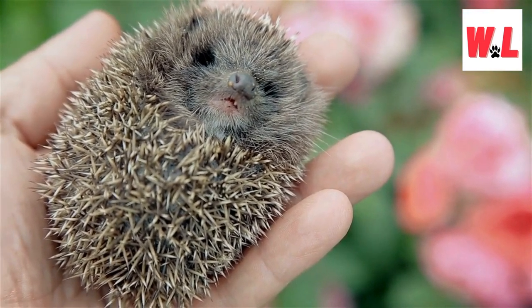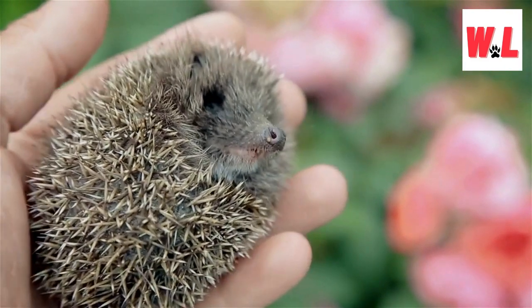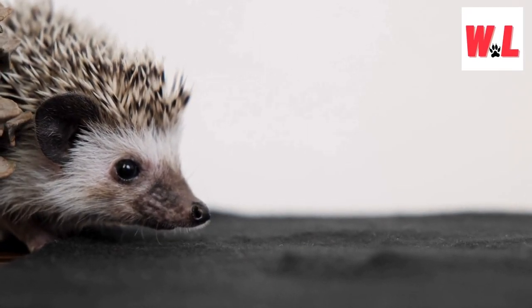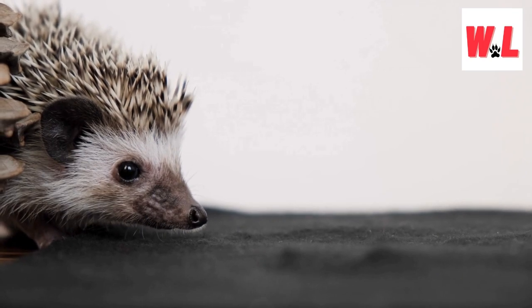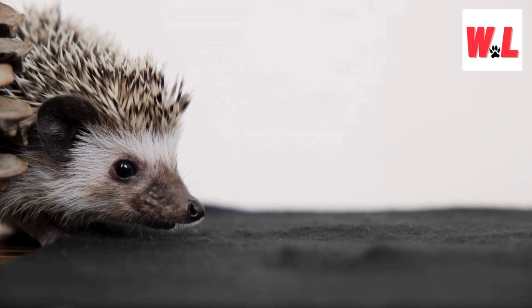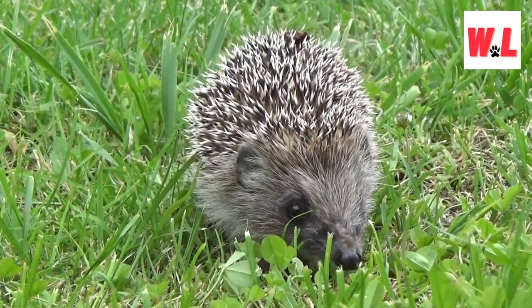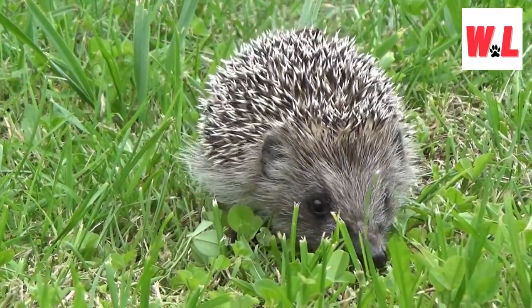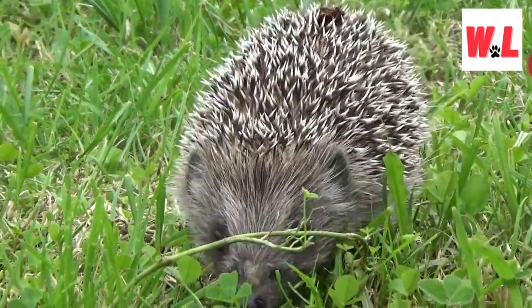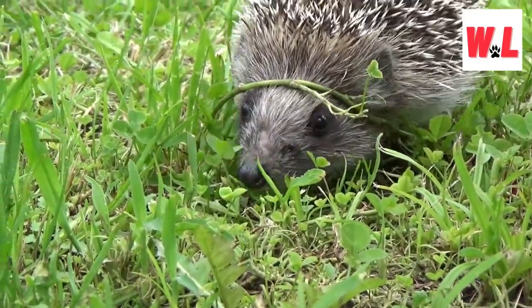However, prospective hedgehog owners should be aware of regulations, as some US states — including Georgia, California, Hawaii, and Pennsylvania — prohibit hedgehog ownership. Despite their small size, hedgehogs are far from defenseless. Equipped with sharp teeth and spines, they make formidable opponents for would-be predators. Remarkably, these charming creatures are classified as least concern in terms of conservation status, highlighting their adaptability and widespread presence.